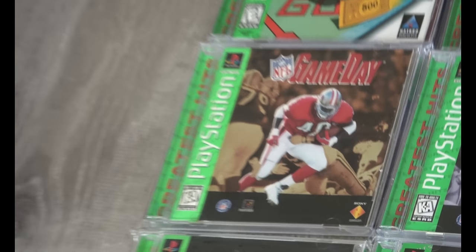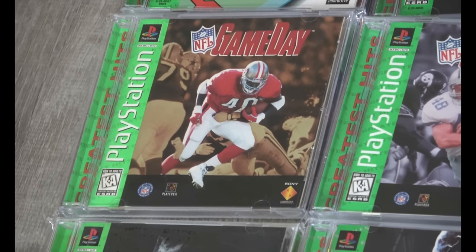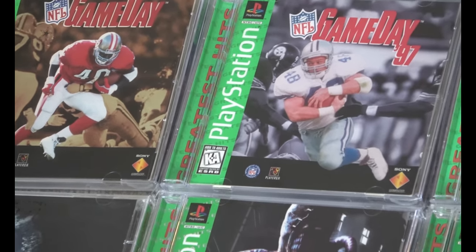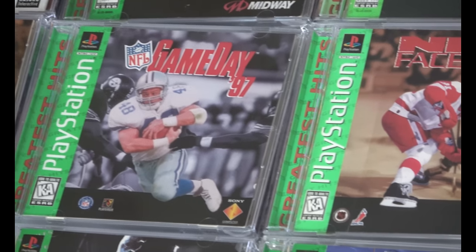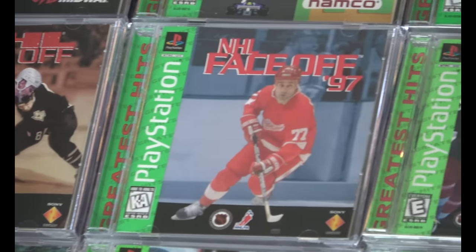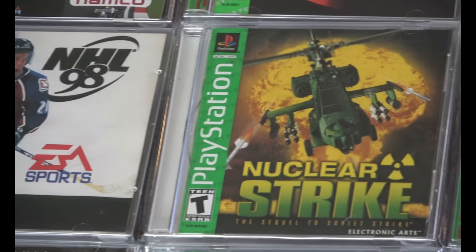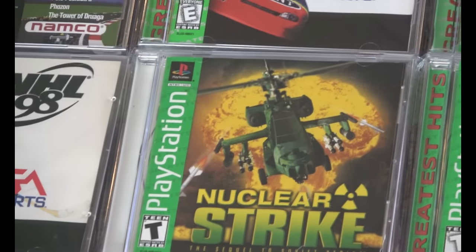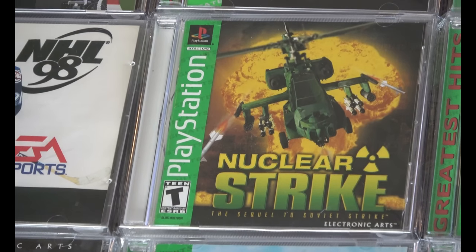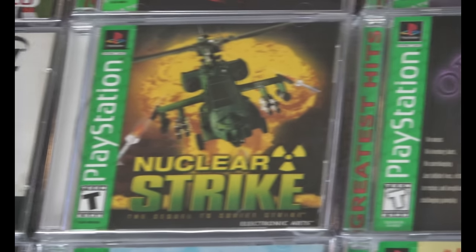You're going to see a lot of sports titles in this row, and some of them are very difficult to find. The Greatest Hits lineup started in '97. I believe the requirements were that a game had to be out a year and had to sell 150,000 copies, and it later jumped up to 250,000 copies. Nuclear Strike there is a misprint — the insert is blank, white, and that's just how it was packaged.